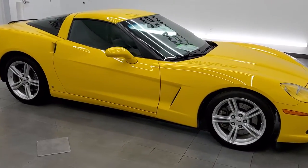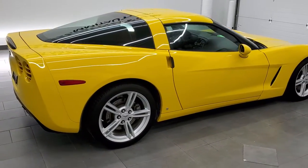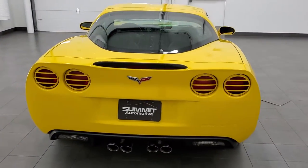This 2008 Chevy Corvette is stock number 11833ZA. We are here at Summit Automotive in Fond du Lac, Wisconsin, your new and used sports car headquarters.